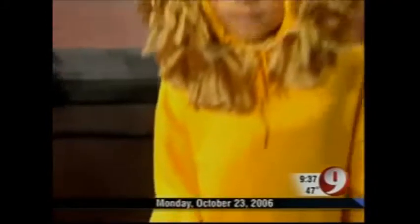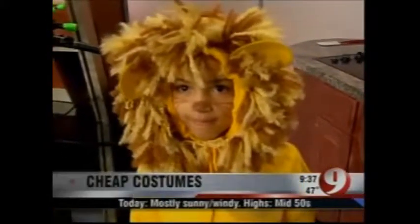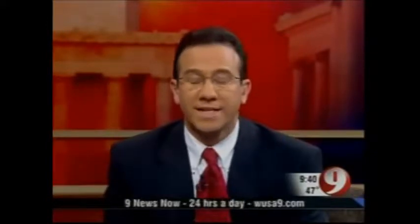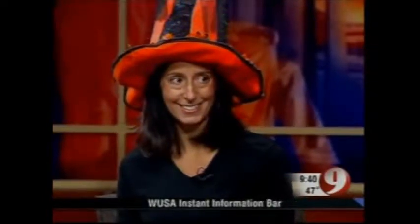Tired of spending a fortune on a Halloween costume your child wears just one time? Ahead on 9 News Now, we'll show you how to make some unique costumes for just under 20 bucks. Halloween's just around the corner and Halloween costumes these days can cost upwards of 40 to 50 bucks, even more than that. But you don't have to spend big bucks to ensure your kids trick-or-treat in style. Melina Bellows is editor-in-chief of National Geographic Kids.